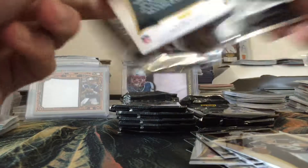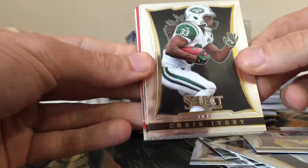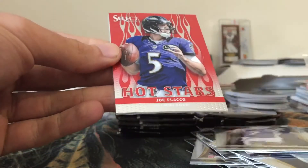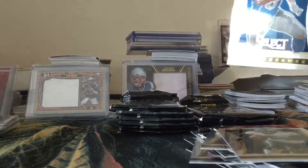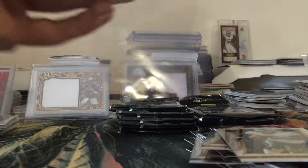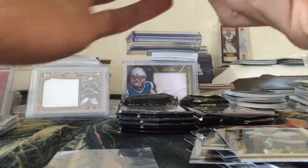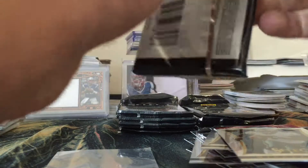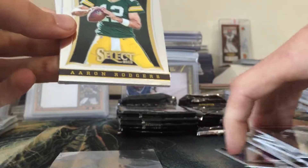Wes Welker, Daryl Richardson, and our first auto - looks like a base auto of Kenny Vaccaro for the Saints. Kenny Vaccaro rookie auto, not bad looking. We also had a Tyreen Matthew, Larry Fitzgerald, and a Tony Romo base to end the pack.